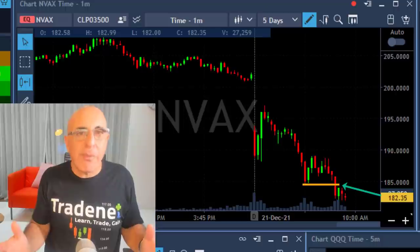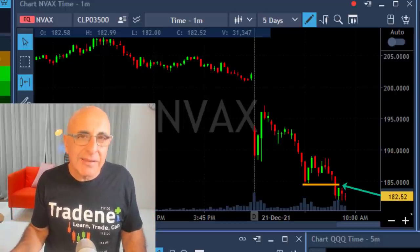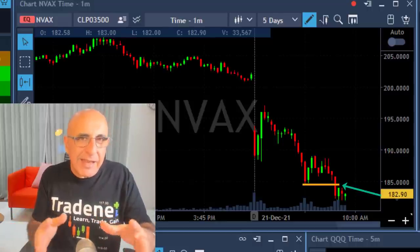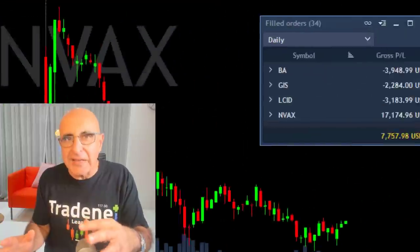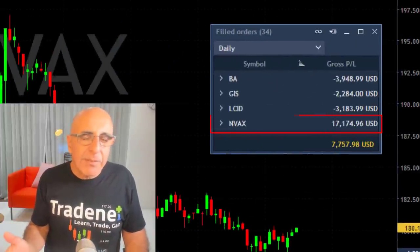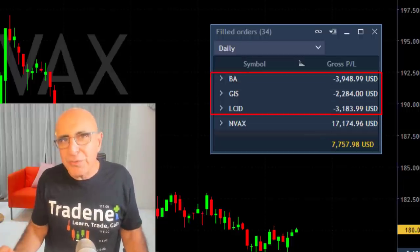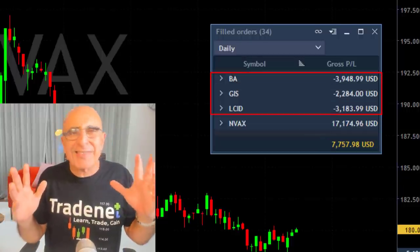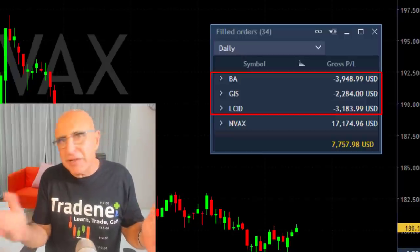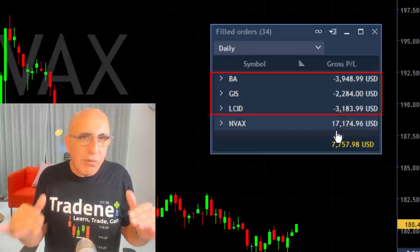When it came down again I had a nice technical formation for a breakdown. I was sure it was going to break down, so I added even more — I kept adding as it came down, as it kept proving to me it wants to go with the trend. Here are my results: that's my only winner today, and that's why I'm green. I'm over seven thousand dollars in green today, but I have three losers.